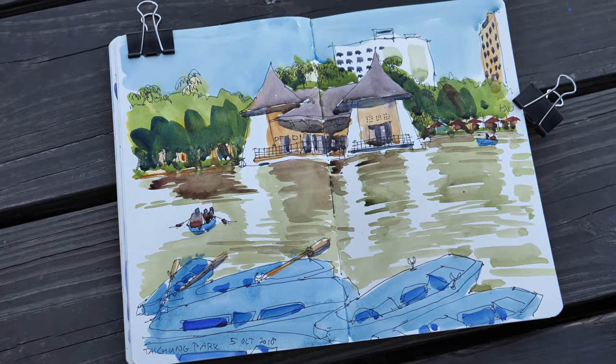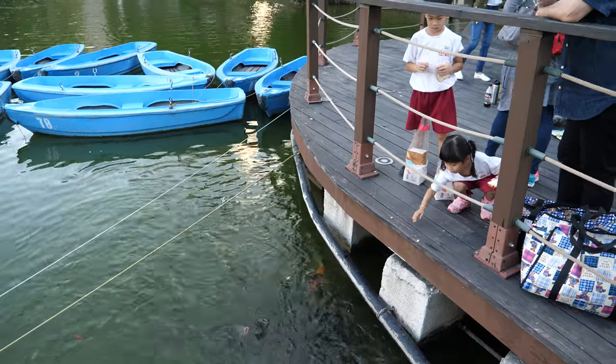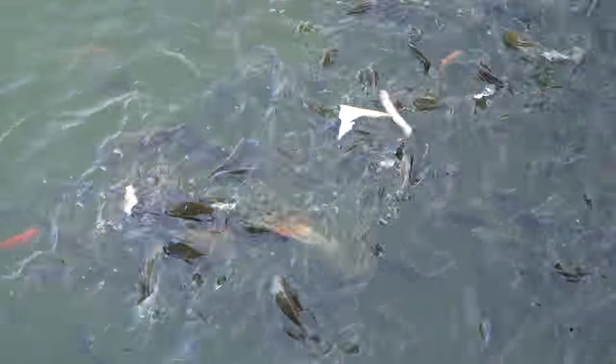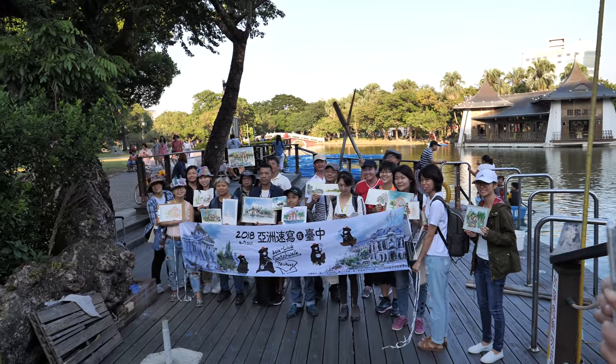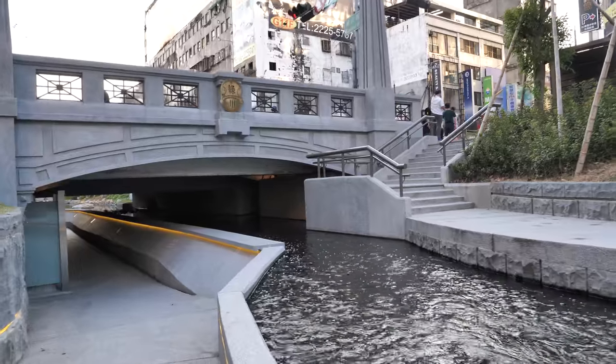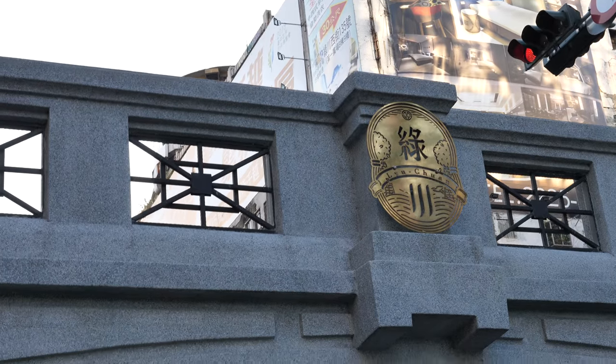This is my last sketch of the day. The light is almost gone. I'm rushing back to the train station. This is the Green River by the way — a very beautiful river that has been modernized. This beautiful river has been around for more than 100 years. That's the name of the river: Green River.